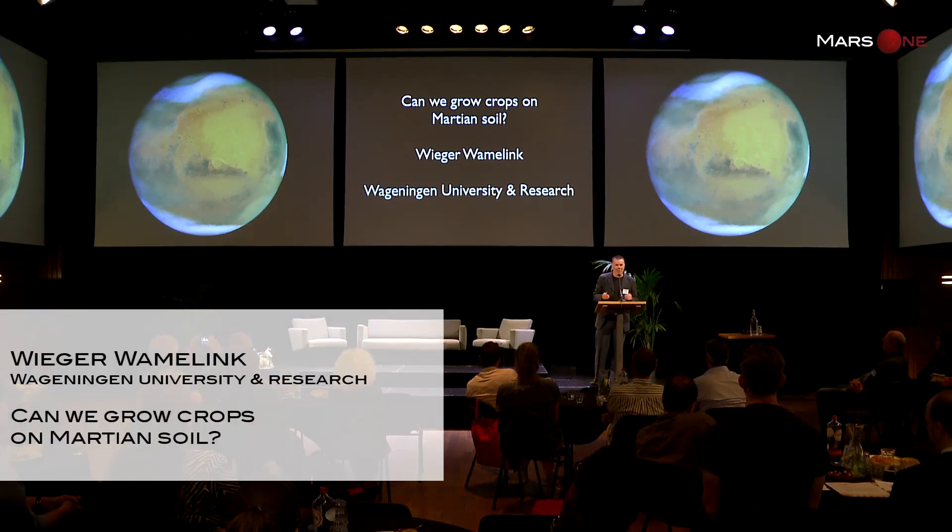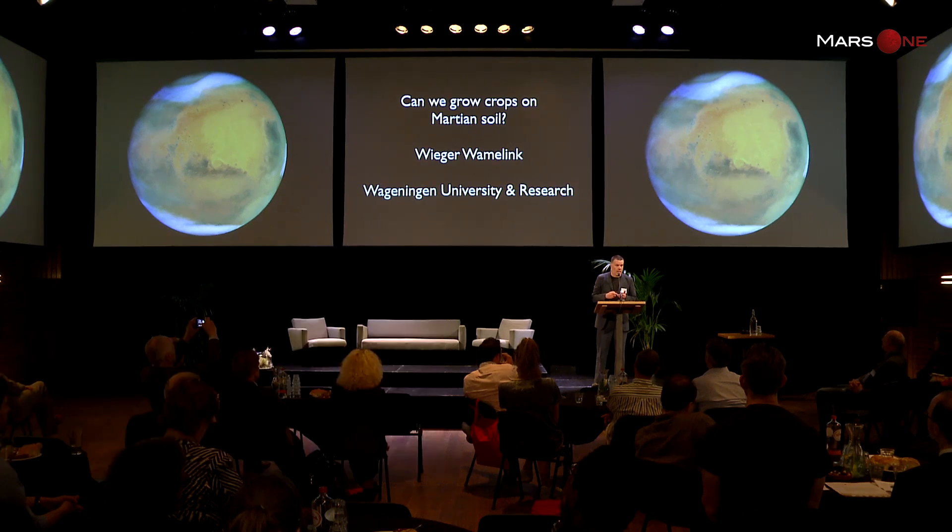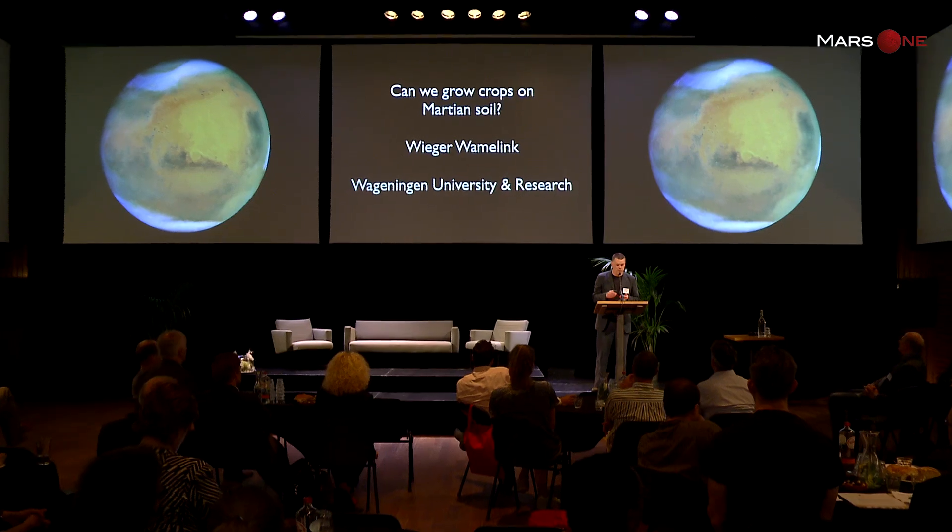I'm going to talk about what we're doing in Wageningen. Harsh circumstances on Mars: it's really cold, 60 to 80 degrees below zero, almost no air, cosmic radiation because there is no electromagnetic field around Mars. These are circumstances in which plants cannot grow, so we go indoors — a greenhouse.